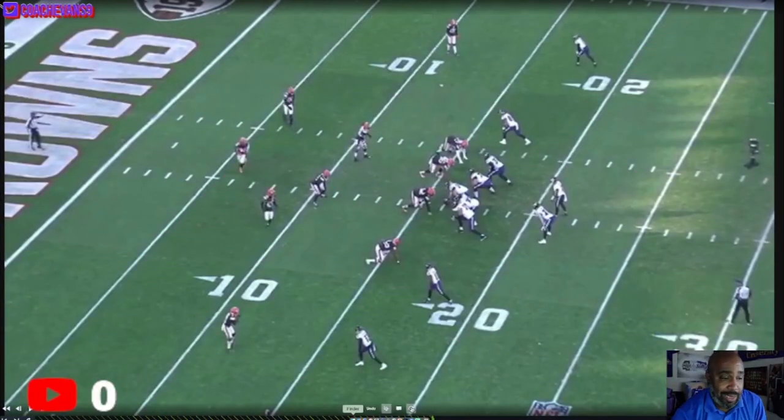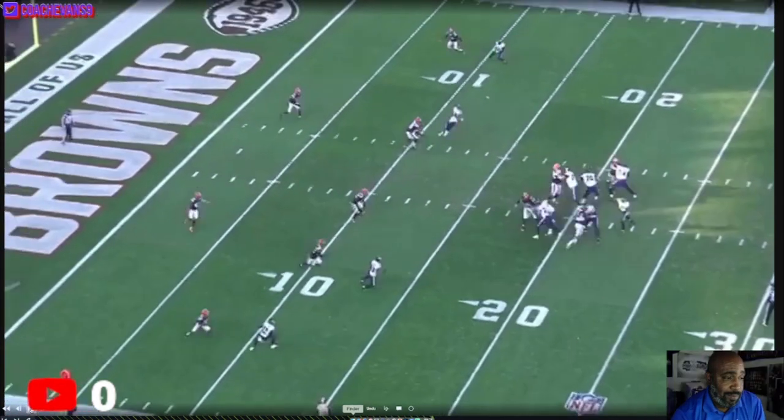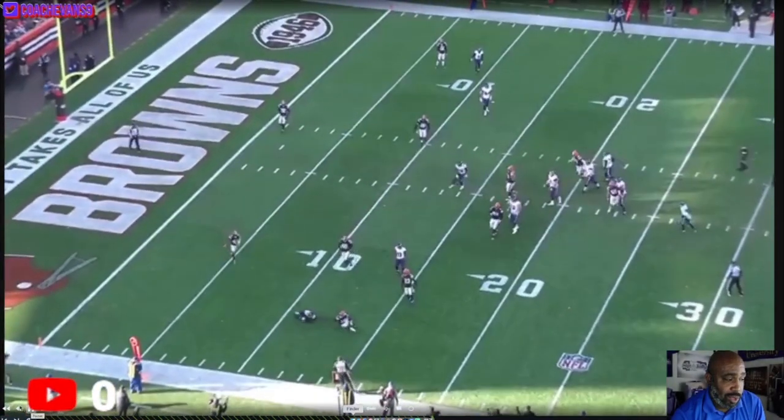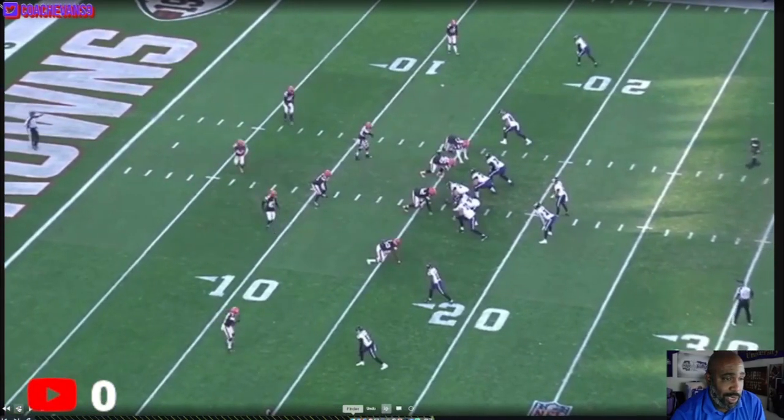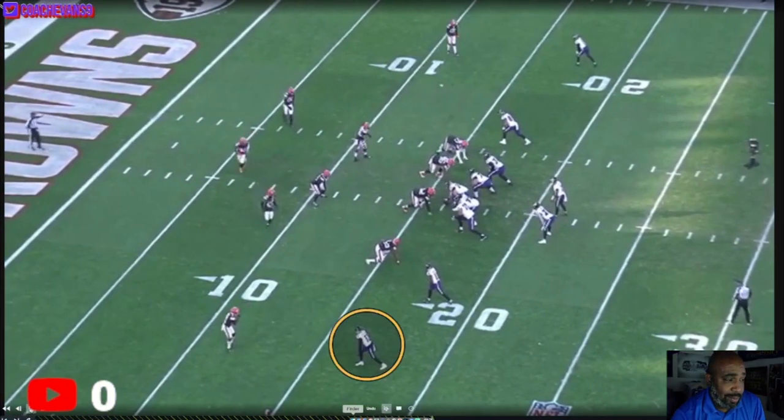Now we're gonna look at the second target. Here at the left side of the formation, bottom of your screen. It's a simple hitch route. The ball's thrown a little late, a little low. But throwing it low protected him.